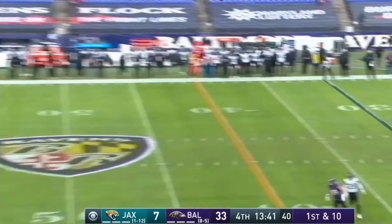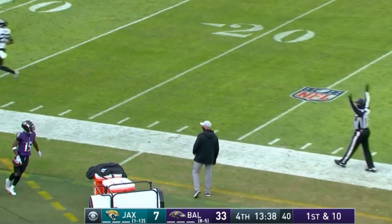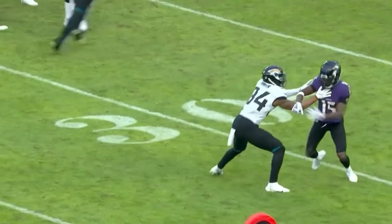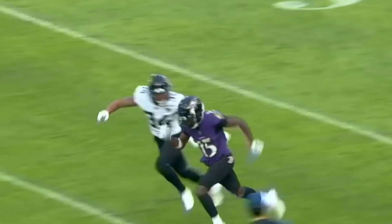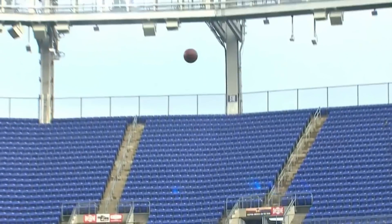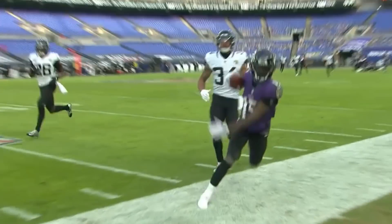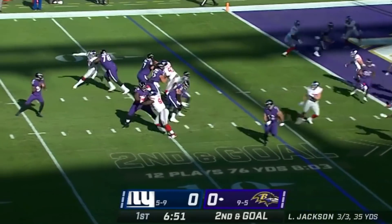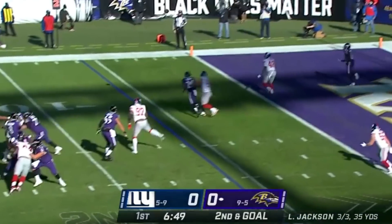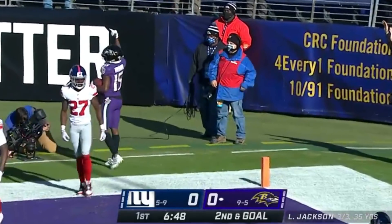There's Lamar taking a deep shot down the field for Brown — he's got separation and the catch. Great job by Brown. It's so hard to throw the ball 45 yards down the field into a trash can — and that's essentially what you're trying to do, drop this ball in. Second goal, play action, Jackson clean pocket floating it back.